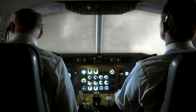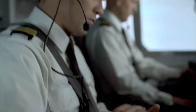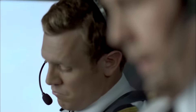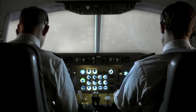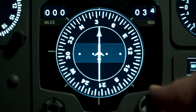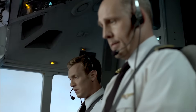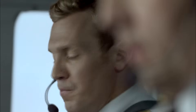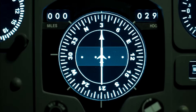First Air Flight 6560 is a charter flying passengers and cargo to the small community. First Officer David Hare started in business before setting his sights on aviation, joining First Air four years ago. Captain Blair Rutherford has been with the airline for more than 15 years. This close to the magnetic north pole, pilots need to calibrate their compasses frequently using their GPS.